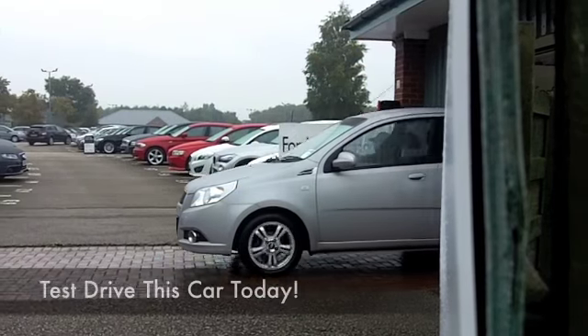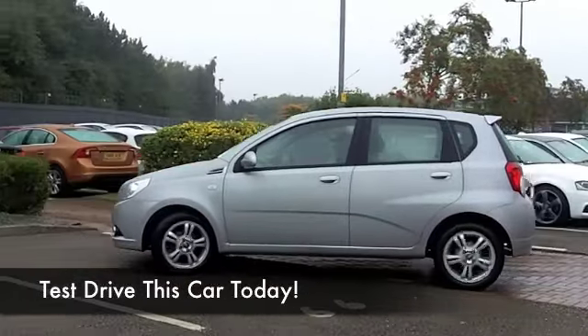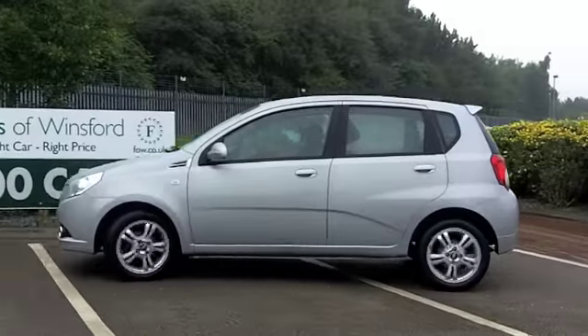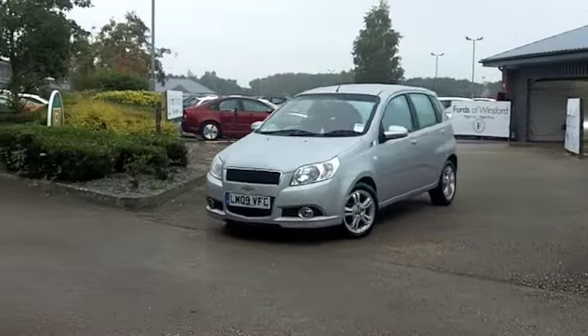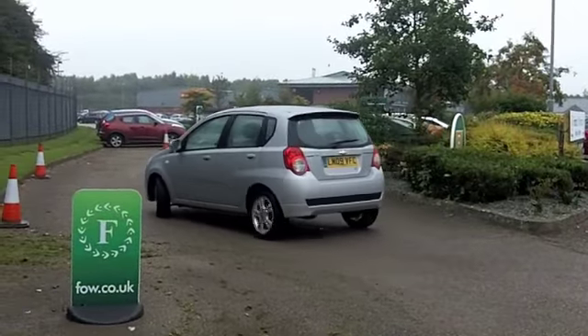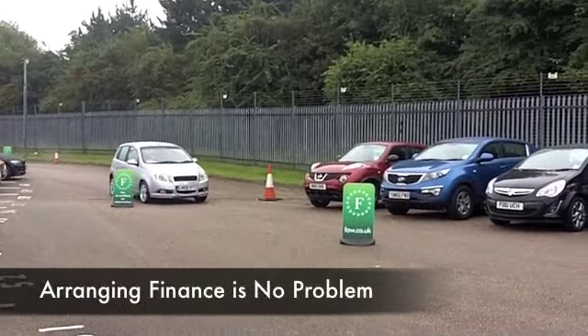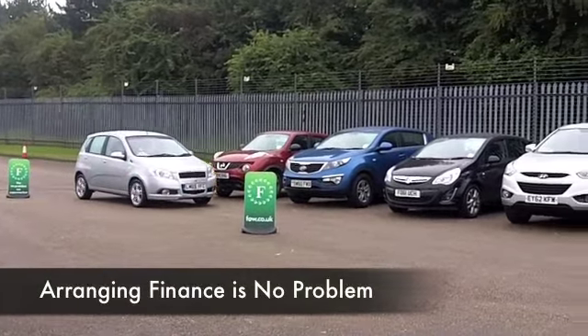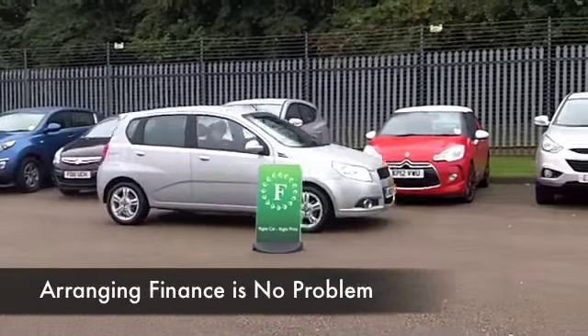Here we have a Chevy — it's an Aveo from 2009 — and we have very low miles on the clock, less than 19,000, so certainly nothing to worry about there. This has an automatic gearbox, so you're going to find it nice and easy to drive. It's a comfortable cruiser as well, so just as at home on a motorway run as it is around town.